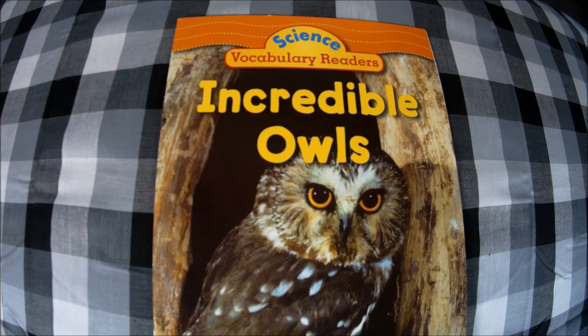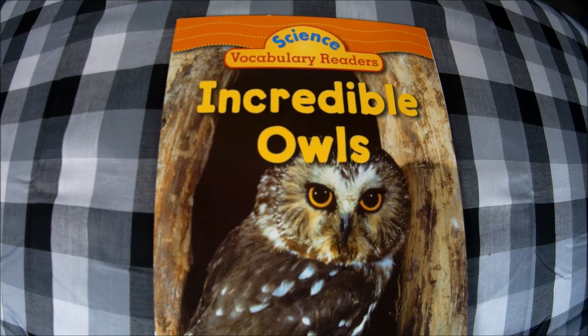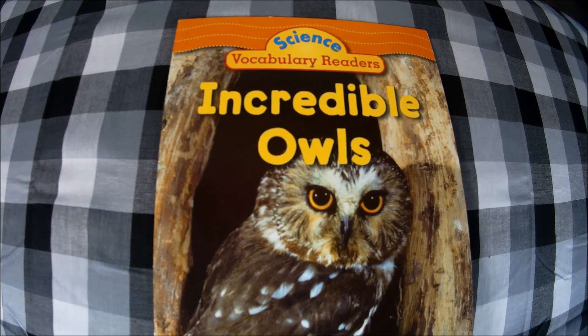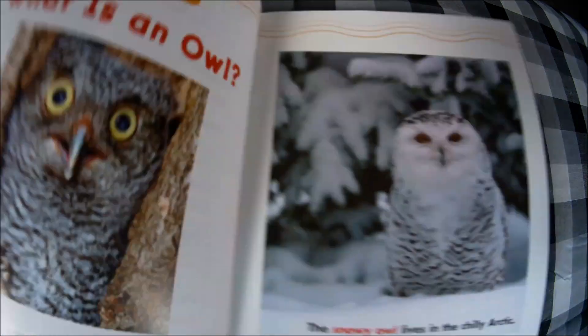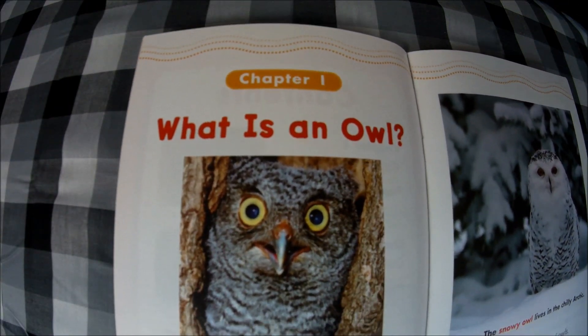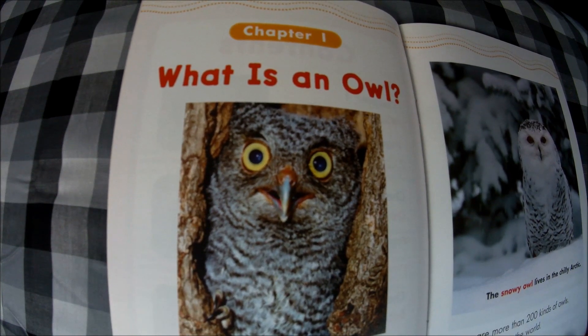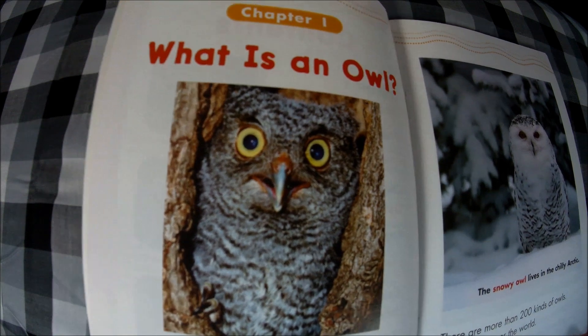Hello friends, welcome to Read With Me! Today we are continuing our nocturnal animal book series with science vocabulary readers: Incredible Owls, by Justin McCory Martin. This is a non-fiction book, so it will tell us facts about owls.